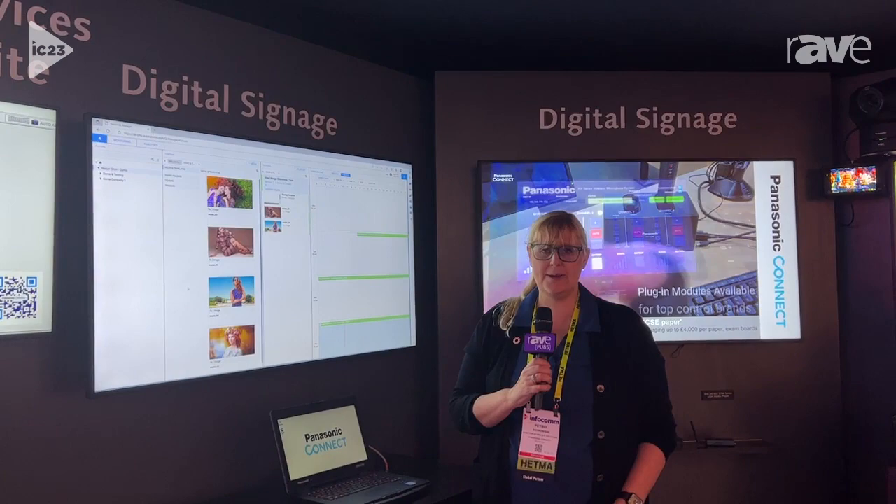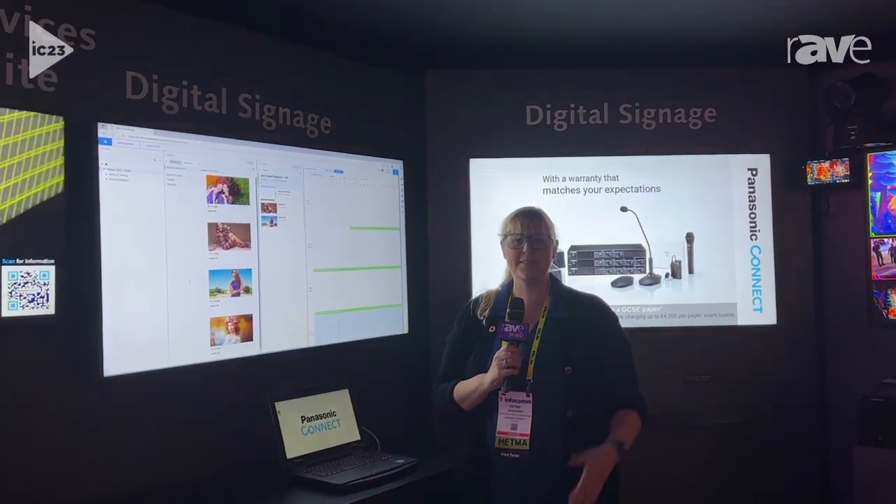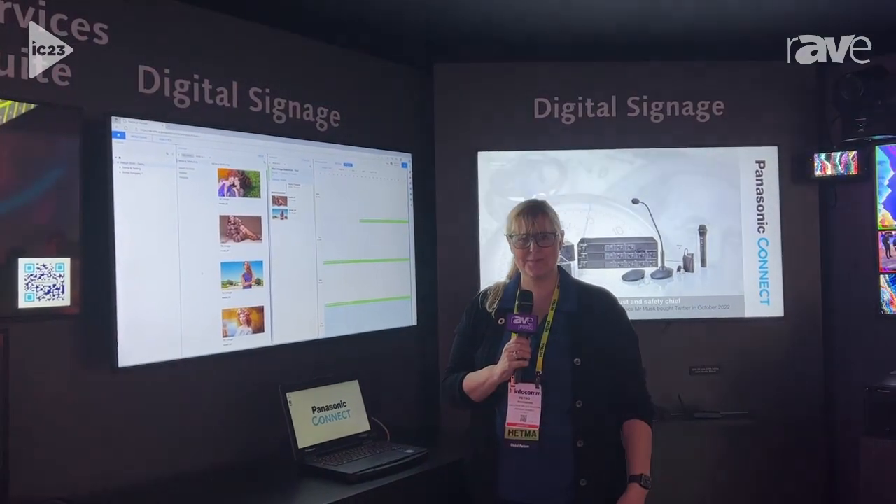For more information, visit www.panasonic.com. And thanks so much, Rave, for getting us the opportunity to present this product line and ecosystem to your customers.